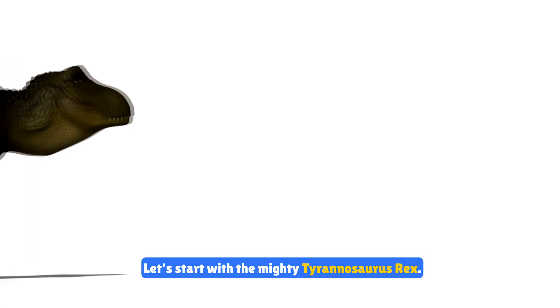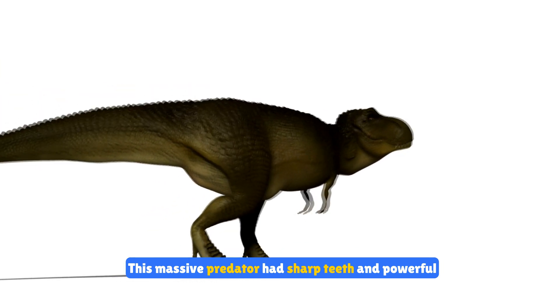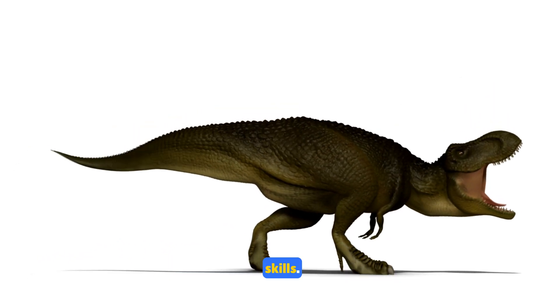Let's start with the mighty Tyrannosaurus rex. This massive predator had sharp teeth and powerful jaws. It was one of the most feared dinosaurs, ruling the land with its incredible strength and hunting skills.